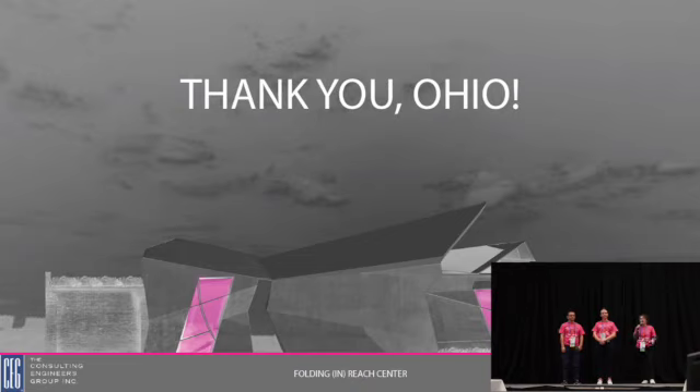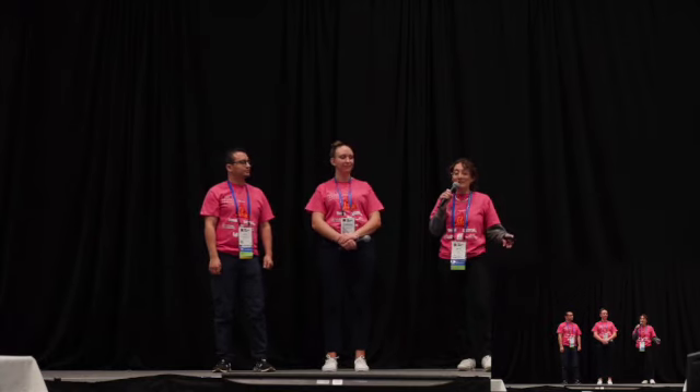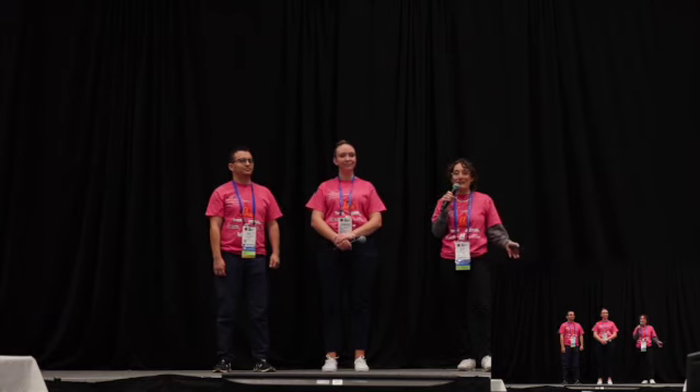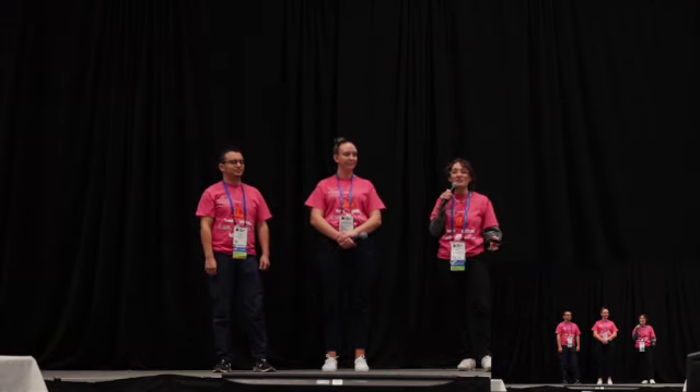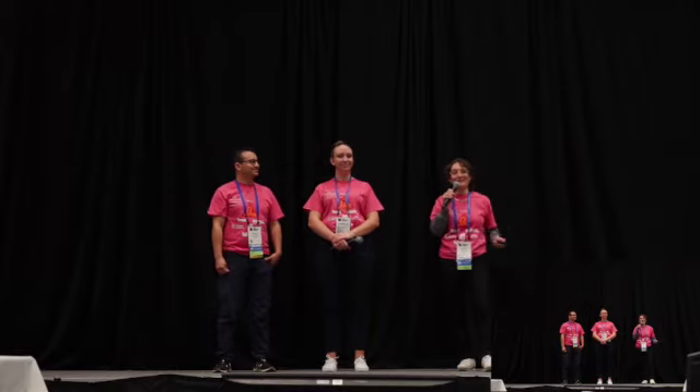With that, we would like to thank all of you for listening to our presentation today. We'd also like to thank the Franklinton community for letting us draw inspiration from them — it has been really crucial to our designs and we hope we were able to celebrate them. We hope the PCI was able to gain some inspiration from this as well. Thank you so much for your time. If you have any questions, find the pink team, CEG, out on the floor.